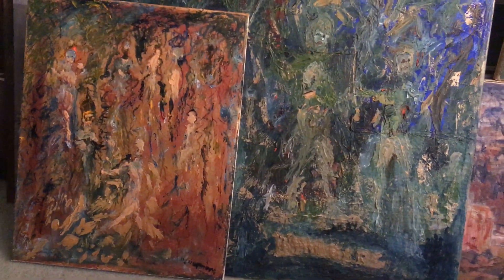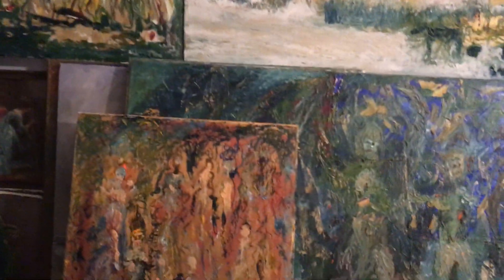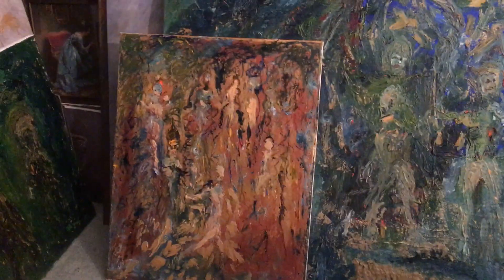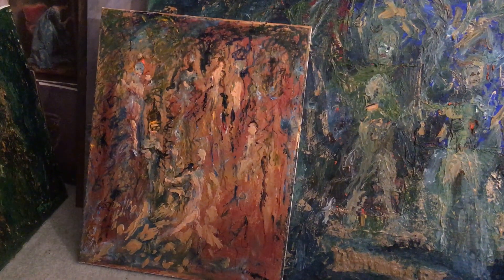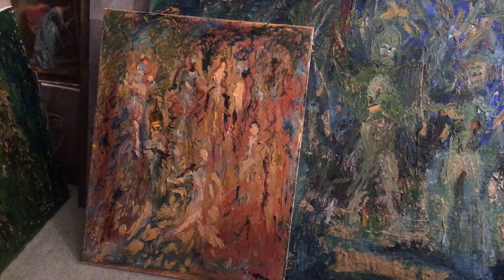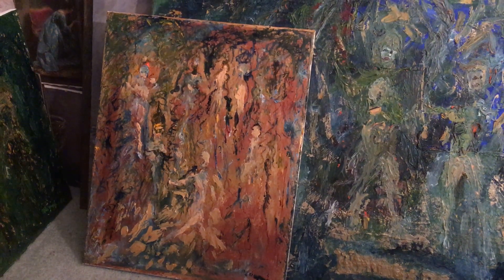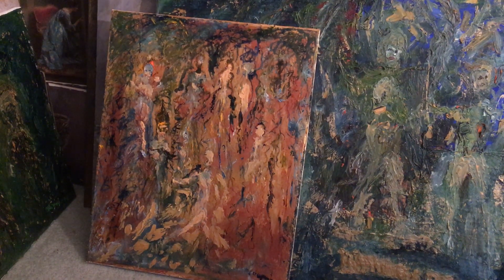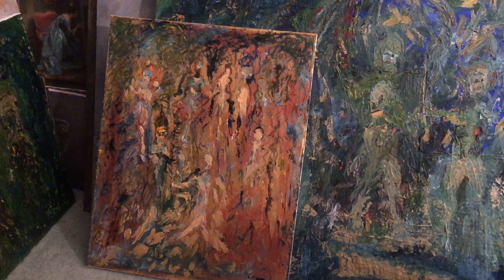And then we have over here this one — I'm calling it Copper and Gold Iconic. I'll say it again: Copper and Gold Iconic.